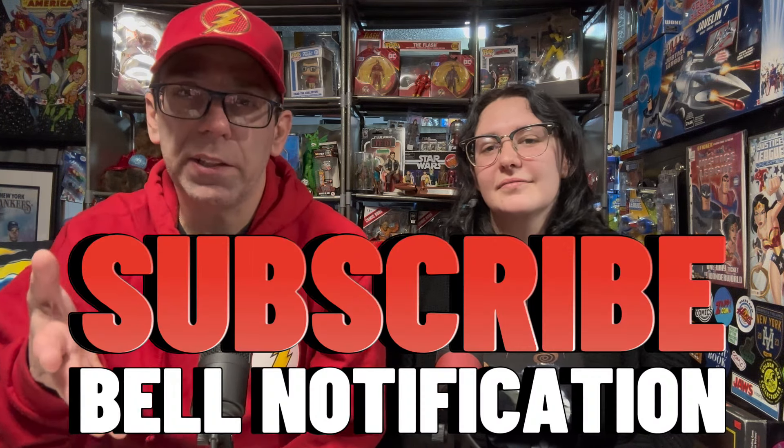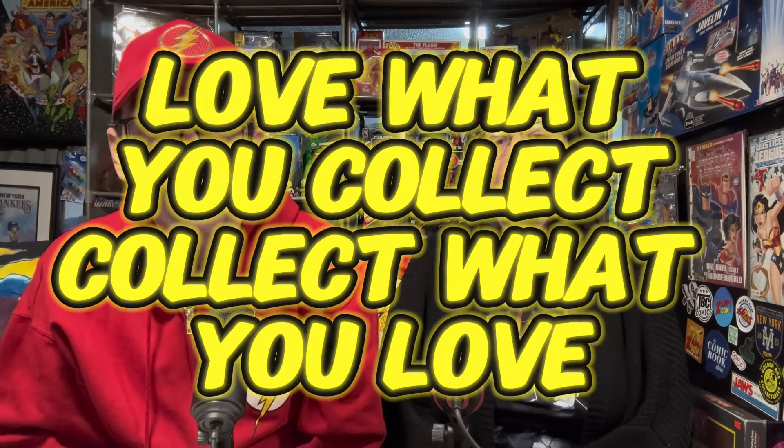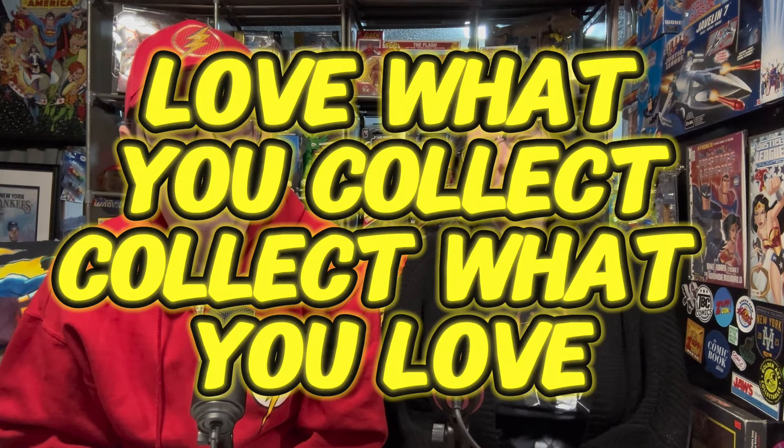We have other show episodes coming up soon, so make sure you subscribe. Share this with your collecting friends. Become a member — if you become a member, you get some cool stuff. You get to do a one-on-one video with us if you'd like. Check out our memberships — it's definitely worth it if you're a fan of our show. Thanks for watching. Love what you collect and collect what you love. We'll see you next time.